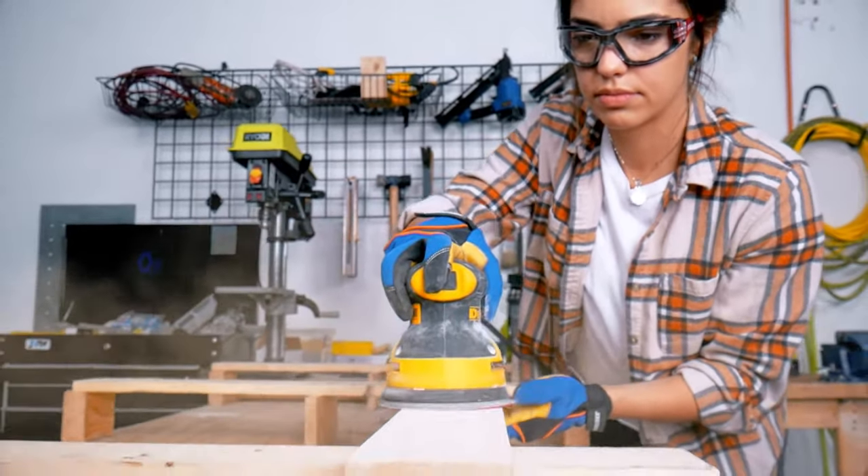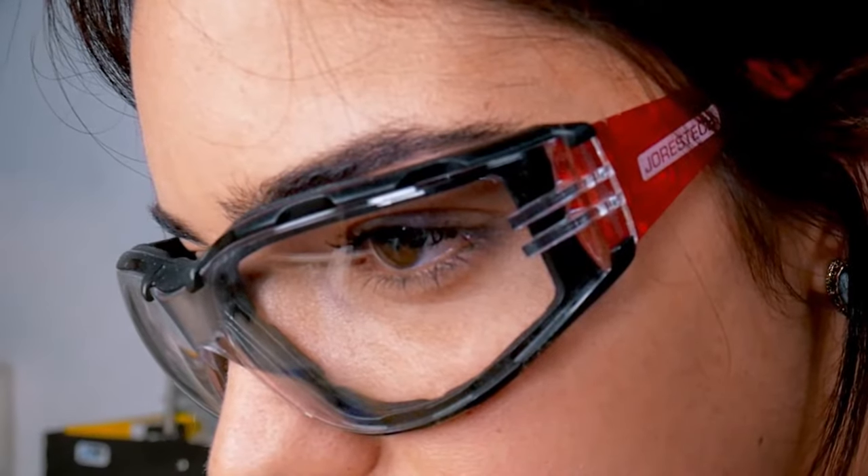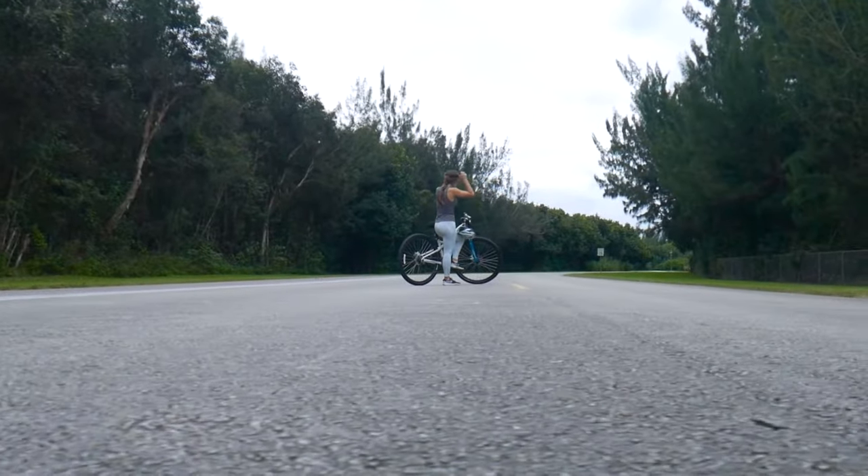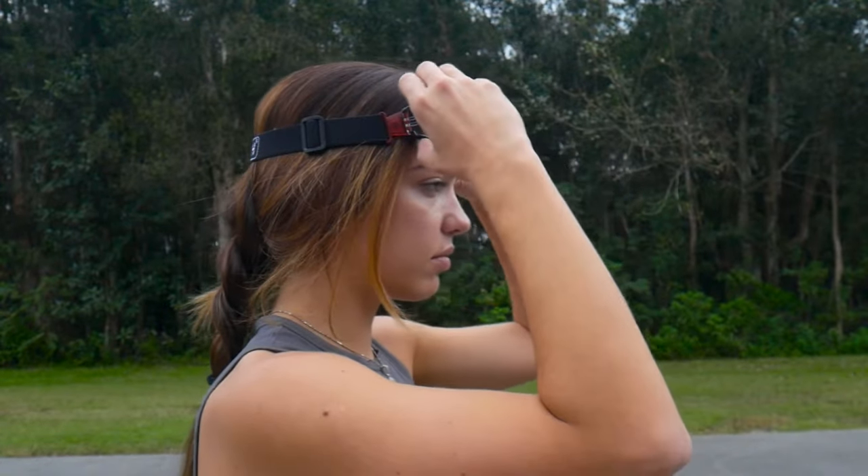With interchangeable accessories for unmatched adaptability, reliable both indoors and outdoors, convertible into foam-lined elastic goggles for maximum coverage and secure grip.